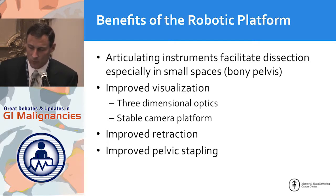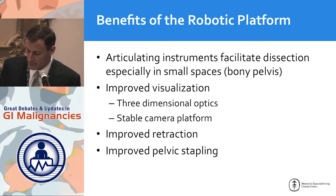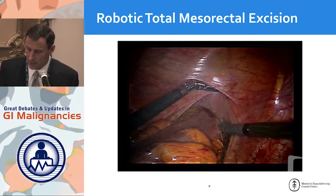That's where I think the robot comes in. The benefits of the robotic platform include articulating arms that work well in the small space of the pelvis, improved visualization with 3D graphics, a stable camera platform, better retraction, and better stapling in the pelvis. Here in this video we're looking into the pelvis: here's the rectum, here's the posterior part of the TME, and we're operating with two articulating instruments going right along the mesorectal fascia. The autonomic nerve going into the pelvis is right here.